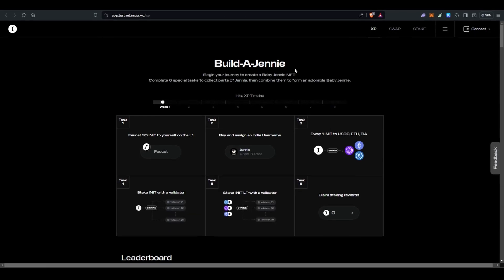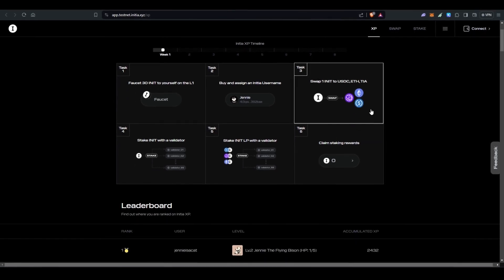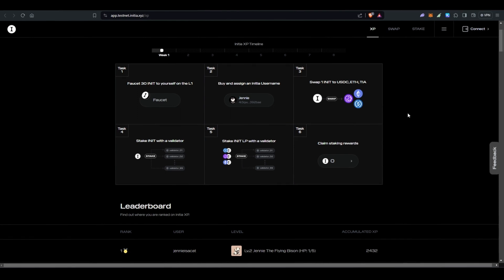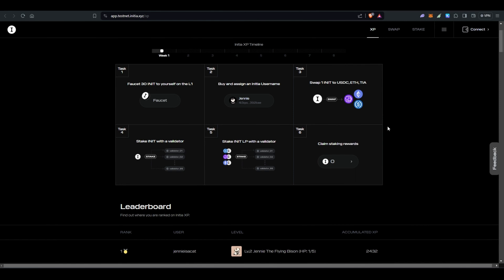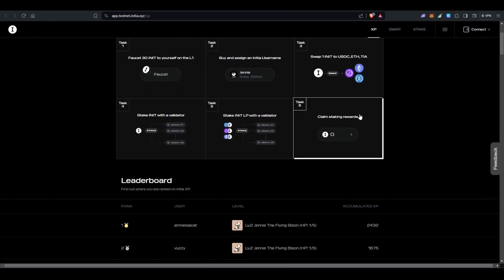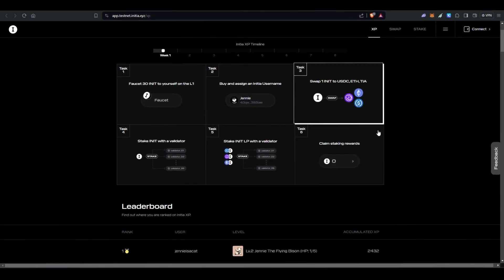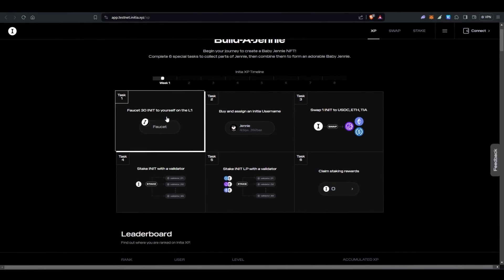From here you can earn more XP. To earn more XP you have to complete tasks within the testnet. These tasks might involve things like swapping tokens, providing liquidity, or even minting your own domain name on Initia. The more XP you rack up, the bigger your share of the airdrop pool will be. The testnet is live for eight weeks, giving you ample time to grind out those XP points.